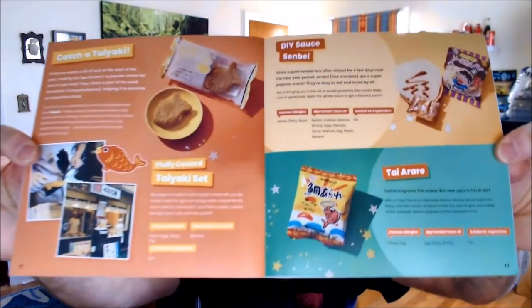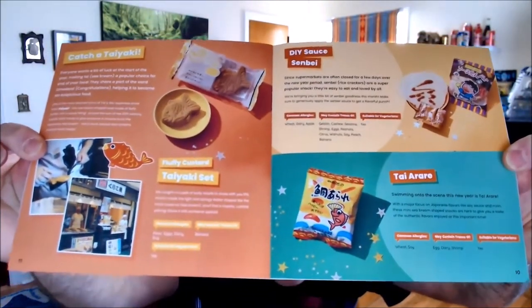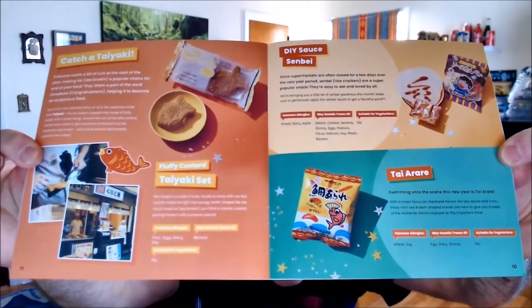So for example: common allergies — wheat, dairy, soy; may contain traces of egg and peanuts; and is it suitable for vegetarians? Yes or no, for those who aren't omnivores. And there's a taiyaki listed — a little different than the normal one.